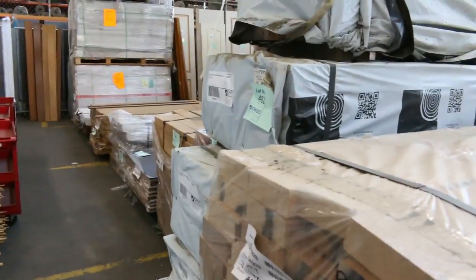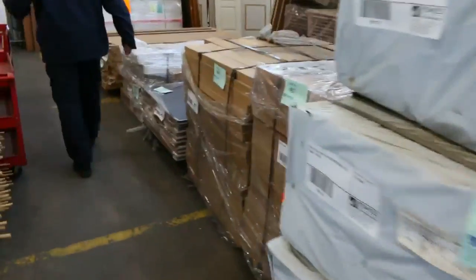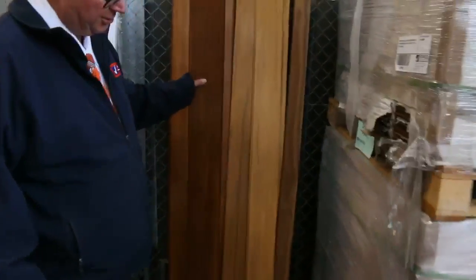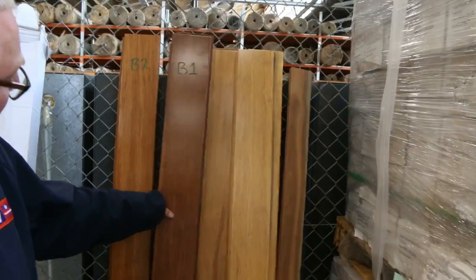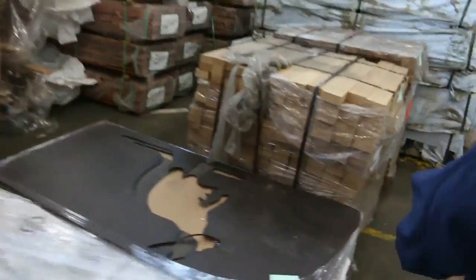Down here I've got a couple of crates of bamboo flooring — lot 494 and 495. A really, really nice colour. You'd probably pick it up around about the mid-$30 per square metre mark, I would think.